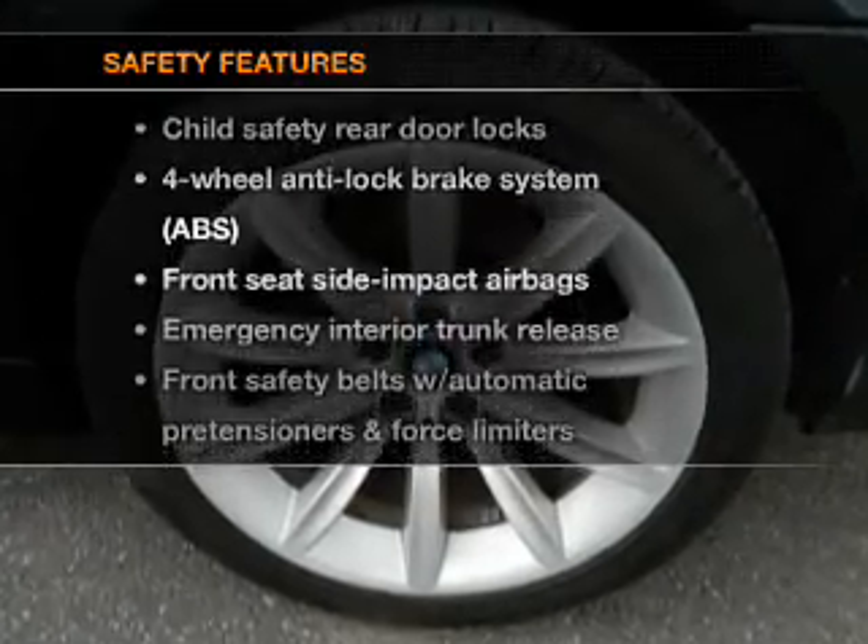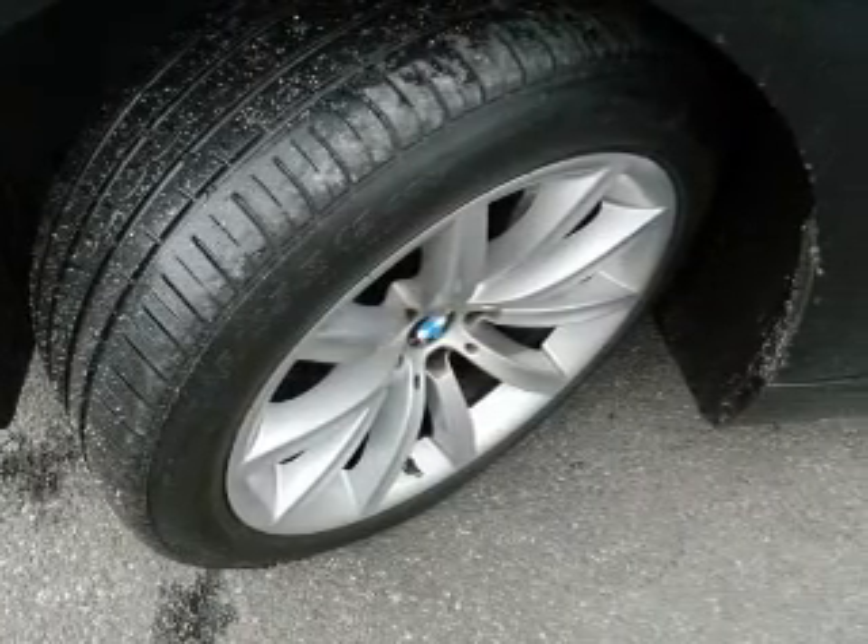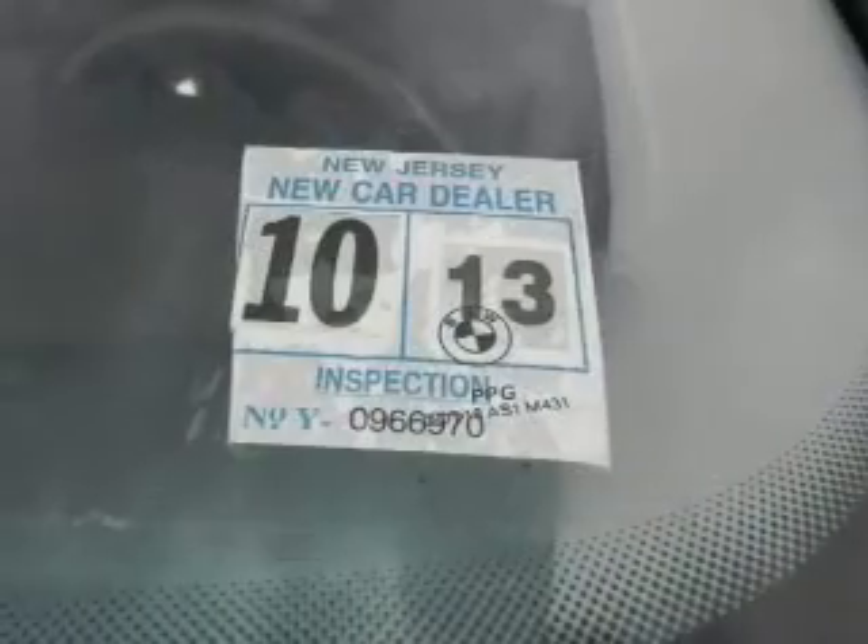And for your peace of mind, the following safety equipment is included: low tire pressure warning. Let us put you in the driver's seat today. Call or click to contact us.